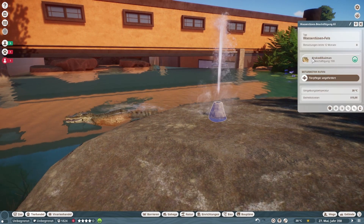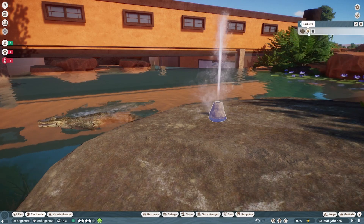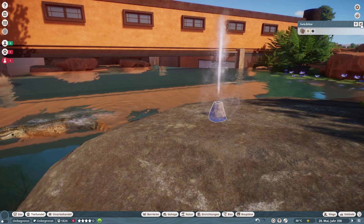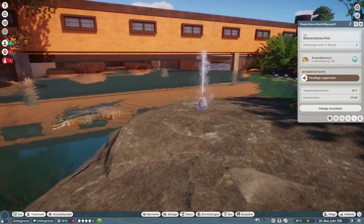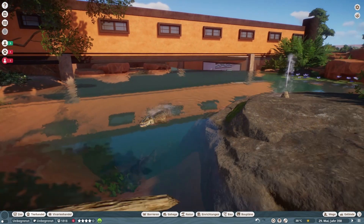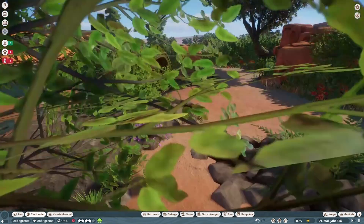Und einfärbbar — also ihr könnt dann auch die Farben je nach Gehege oder Belieben anpassen, macht zu pink wenn's euch danach ist. Geht einzufärben.